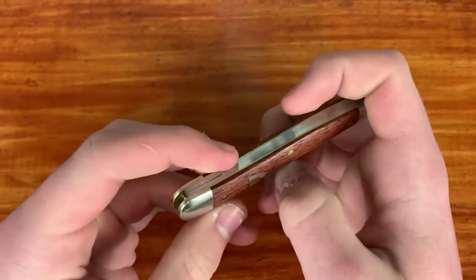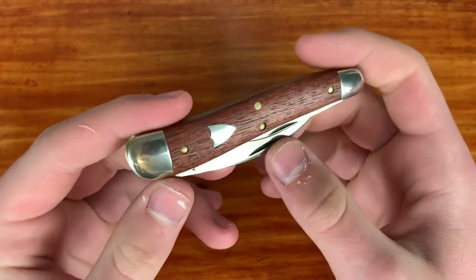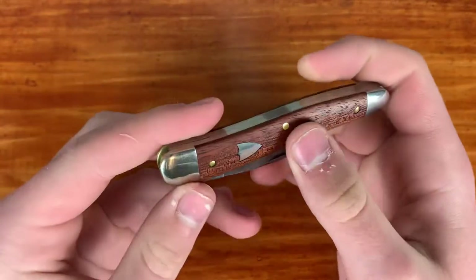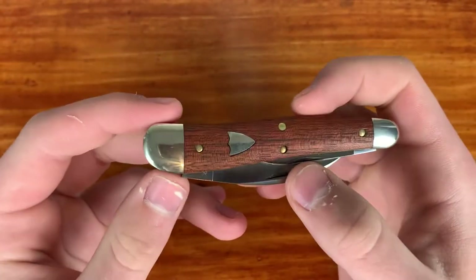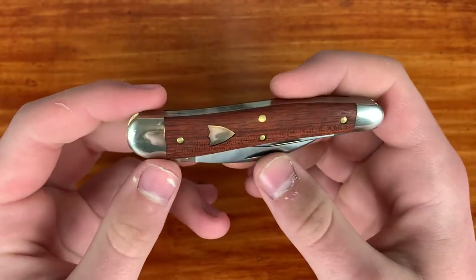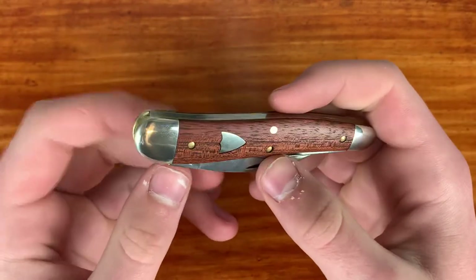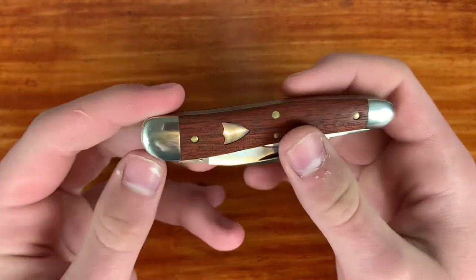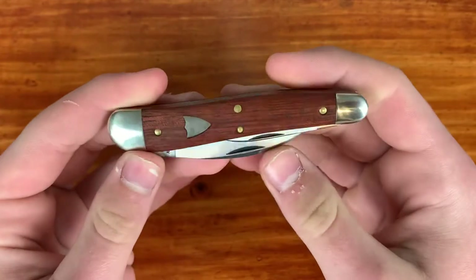They actually have decent prices on the primary market if the retailer isn't upping the prices, because this one was like $115 — that's pretty good. I saw one of these go on the secondary for $190, so you'll probably pay around that right now. If I sell this in the future I won't upcharge, so be on the lookout after I carry it for a couple of weeks and do my full review.